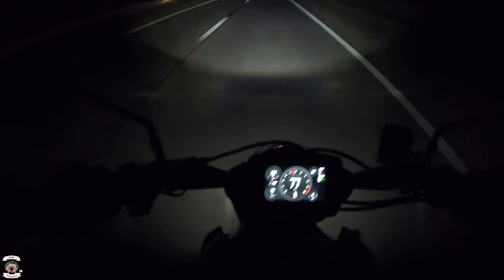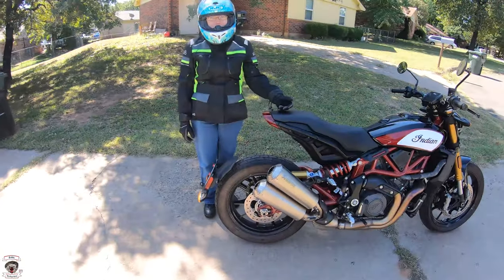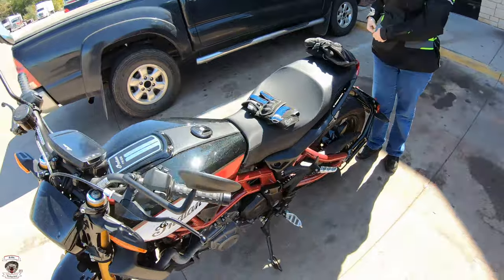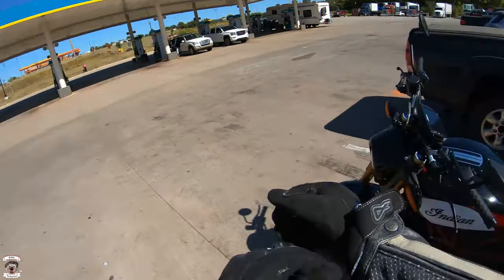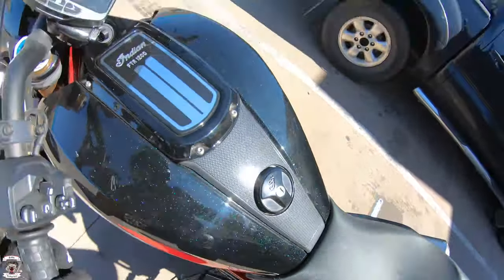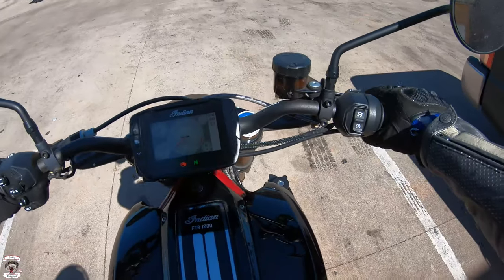We're going to add a passenger because what would an everyday use review be without actually using the passenger pegs and seat. Rabbit Hedgehog and poor guinea pig wife on the FTR as a passenger. It's a regular Sunday afternoon after lunch, and we already have some thoughts about the passenger seat on this thing, and they're not happy. Unfortunately, you've got about a 12-mile ride to get those thoughts confirmed.